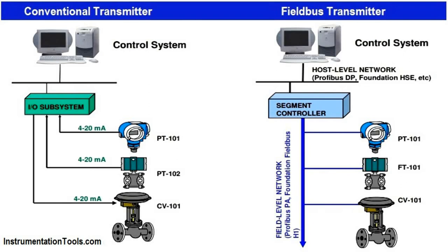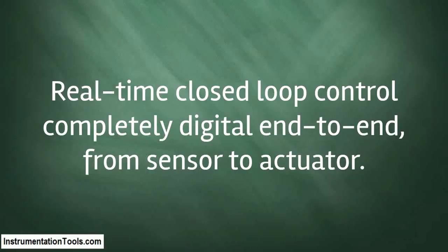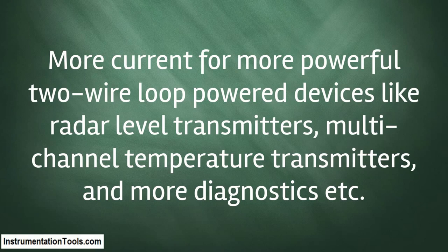The main advantages of fieldbus protocol over HART protocol are as follows: real-time closed loop control, completely digital end-to-end from sensor to actuator, and more current for more powerful two-wire loop powered devices like radar level transmitters, multi-channel temperature transmitters, and more diagnostics.